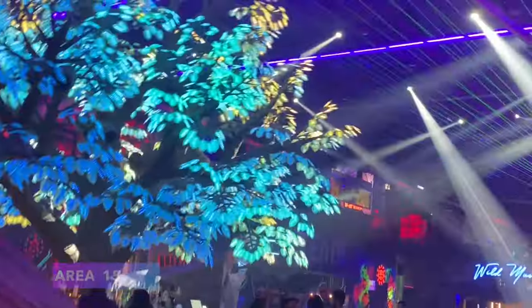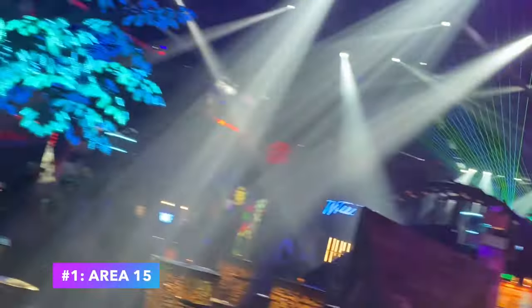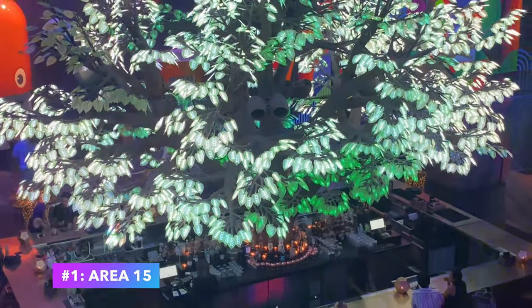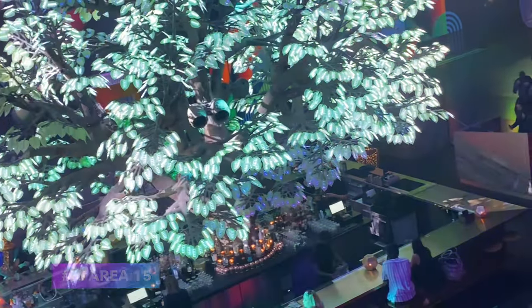Number one: Area 15. This immersive, ever-changing art and entertainment complex is part gallery, part surrealist playground, and even part technological wonderland. Here you can explore Omega Mart, which will cost you about $60 per person.